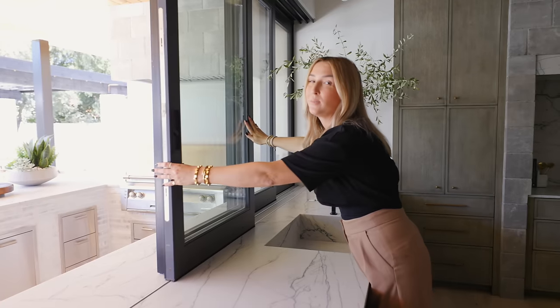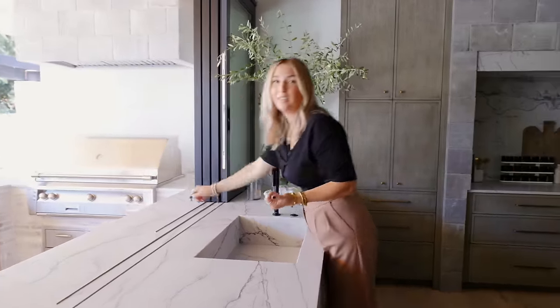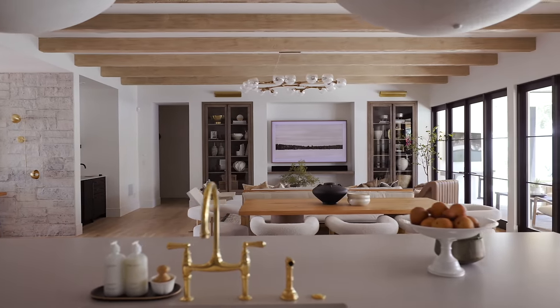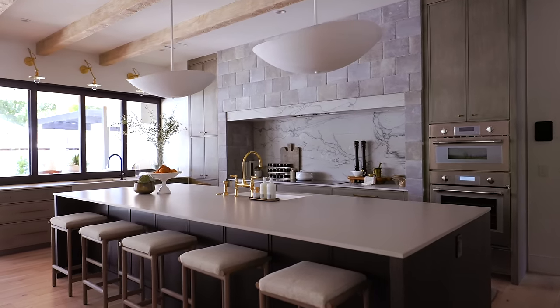The doors and windows in this project are from Sierra Pacific — urban casements in black exterior and interior. You guys know we love an earthy, vibey kitchen moment where we're bringing in elements from the exterior, really paying homage to centuries of beautiful handmade and natural materials. This project from the very beginning was envisioned around that. Back to the kitchen — the natural materials in here are ample.